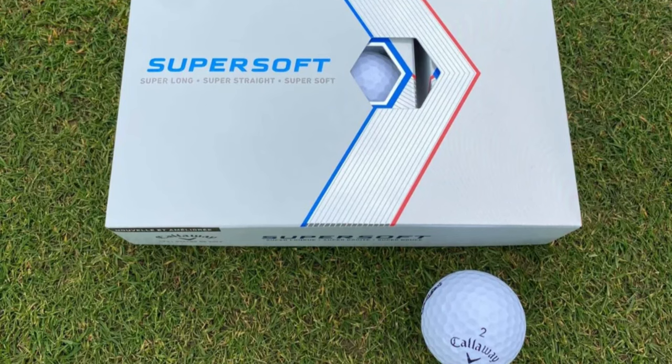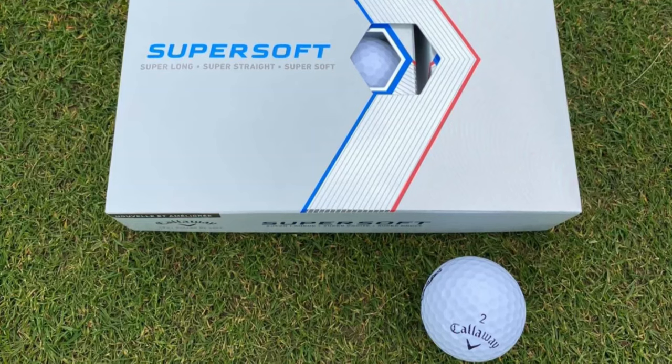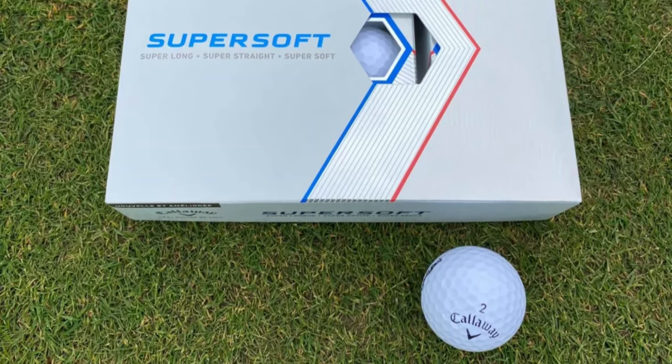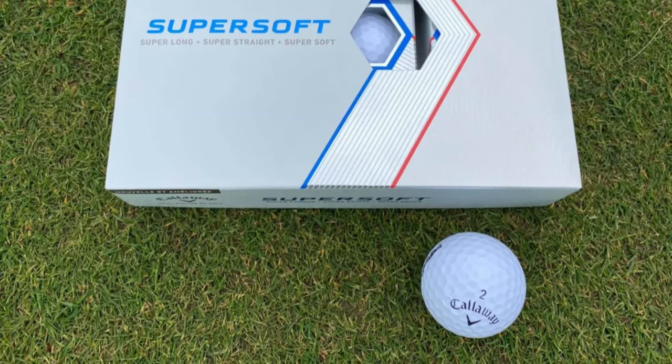The Callaway SuperSoft stands out as an exceptional golf ball that truly understands the needs of senior golfers. Its super soft feel, paired with low compression and technologically advanced features, offers a superior playing experience.